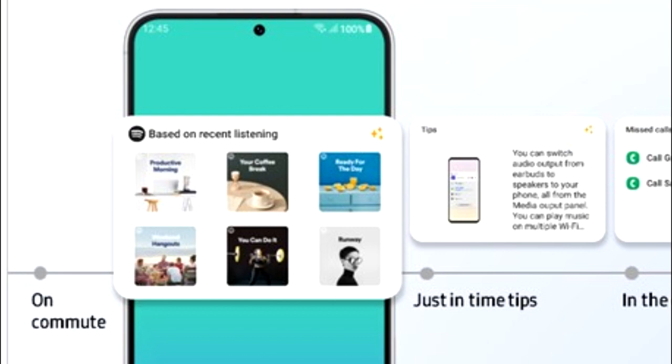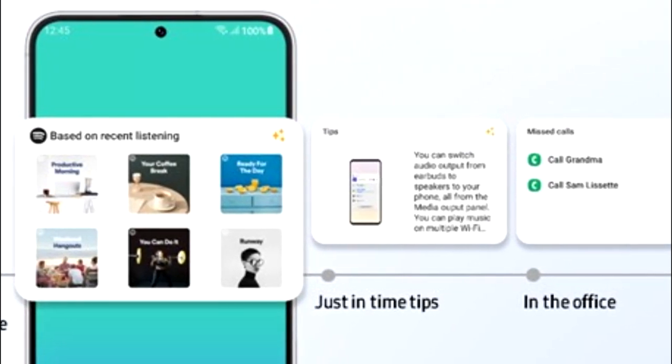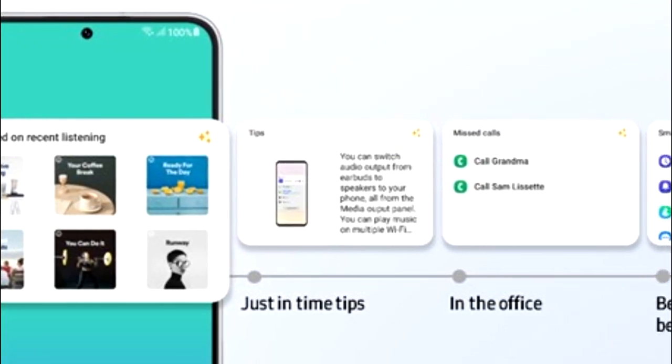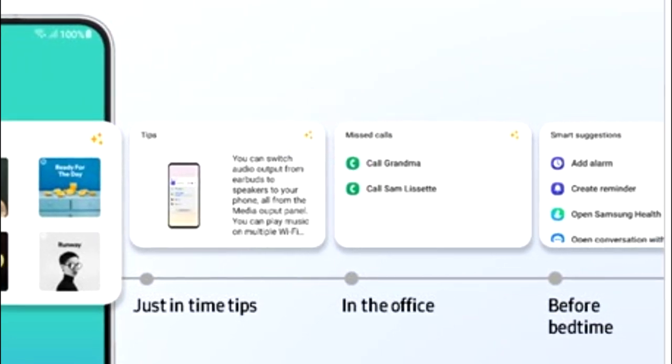One UI 5.1 will also have smart widget suggestions — your smartphone will learn from your habits and suggest widgets that might be useful for you. For instance, if you listen to music on Spotify you will see a widget for a recommended playlist. If you are in the office there will be a call log widget, and if it's your bedtime you will get a smart suggestion widget that includes add alarm, add reminder, Samsung Health, and more.